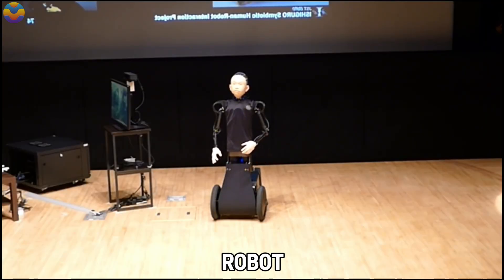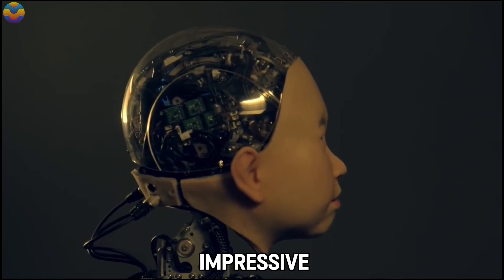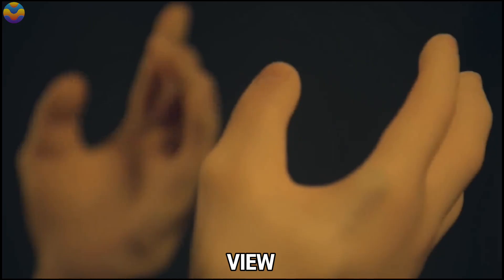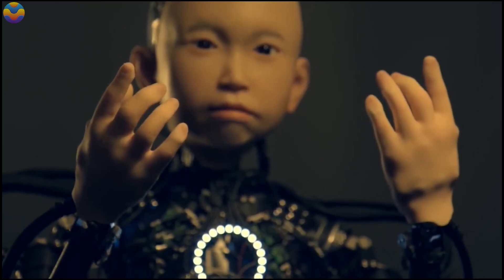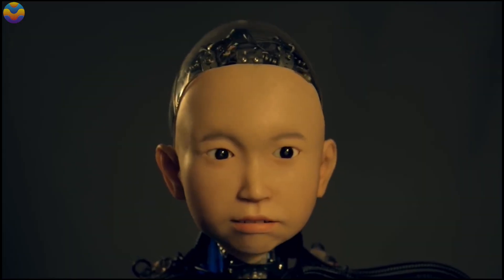This allows the robot to mirror the operator's gaze and gestures seamlessly. Its eyes are equipped with cameras boasting an impressive 200-degree field of view, enabling a broad perspective during interactions. Additionally, Ibuki features a mobility platform, making it a versatile and adaptable companion.